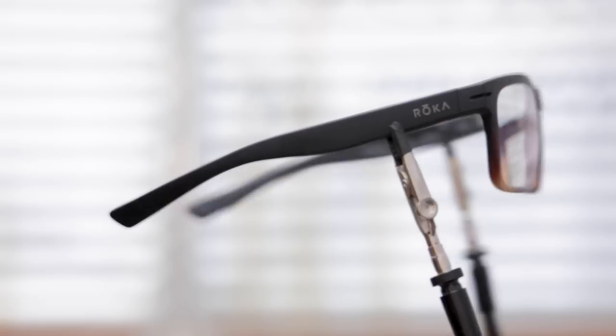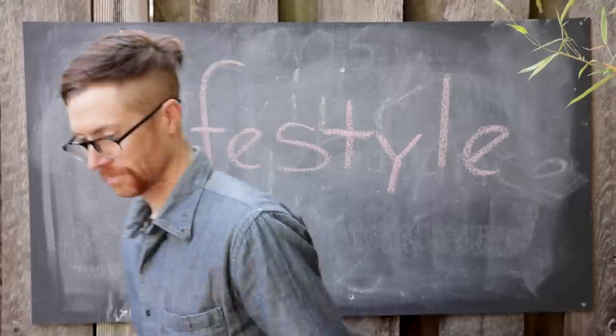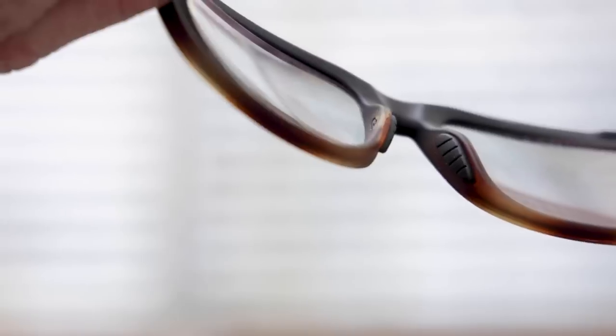The Roka Breaker. Roka makes eyeglasses geared towards athletes and active lifestyles, focusing on lightweight frames that stay in place during activity. The Breakers are also a traditional sunglasses frame that I had outfitted with a single vision photochromic clear to black lens, which I got through the Roka website. These also fall into the lifestyle dual duty category. One thing Roka does that's unique is it comes with three additional nose pads so you can dial in the fit to the shape of your nose.